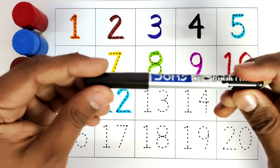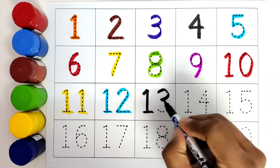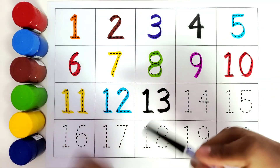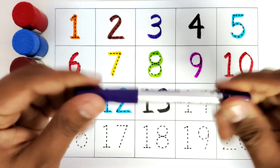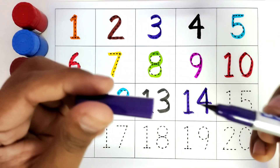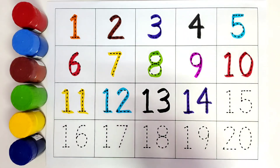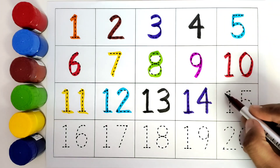This is blue color. 1-2. Twelve. This is twelve. This is black color. Thirteen. 1-3. Thirteen. This is thirteen.